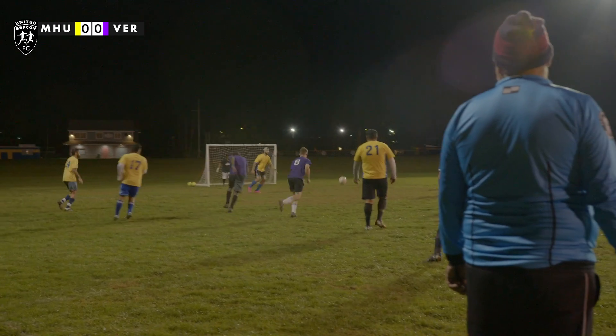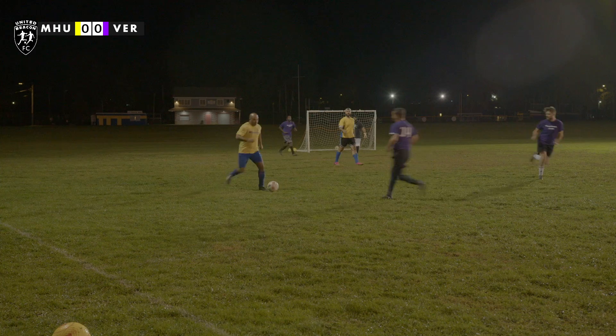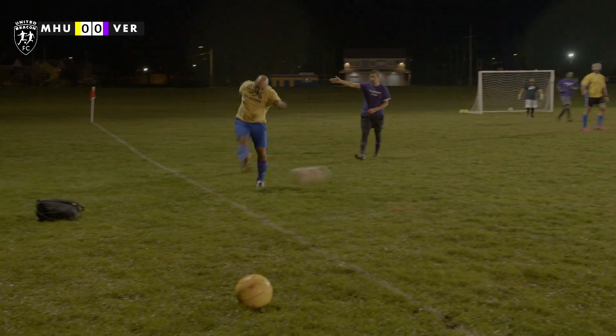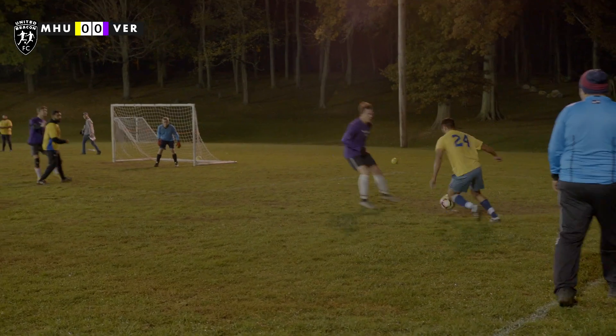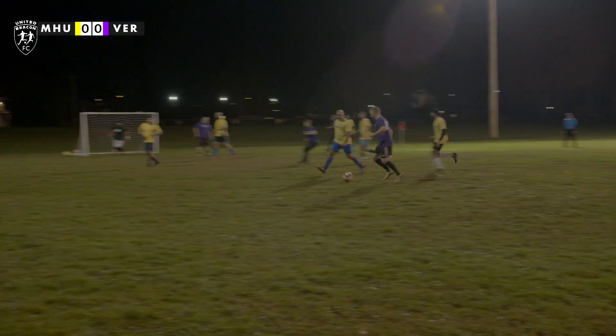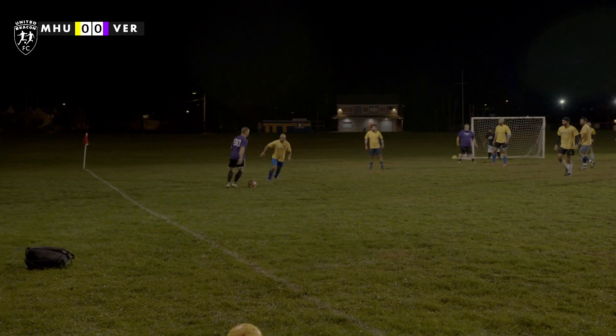Here we got the start of the game. Lot of pressing from Verplank early. Beautiful touch to get over the defender, looking for a way through, playing out of the back. Here come Mid-Hudson — they're going to keep a ball in. Not good enough. Quick feet from 24; he was a menace all game, breaking down defenses, getting through, looking for a golden opportunity to score a goal.